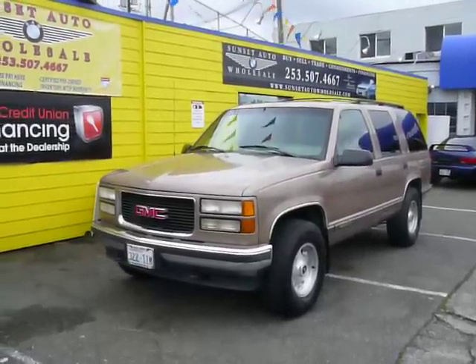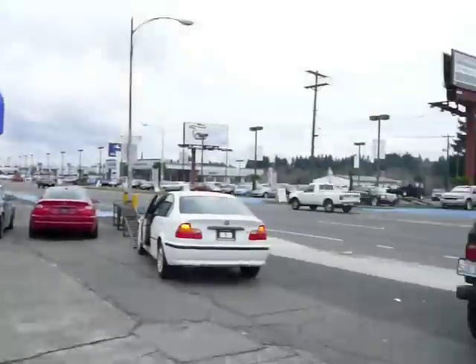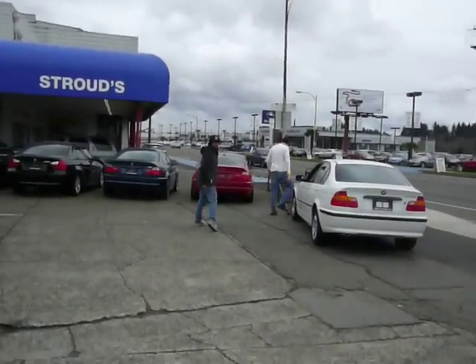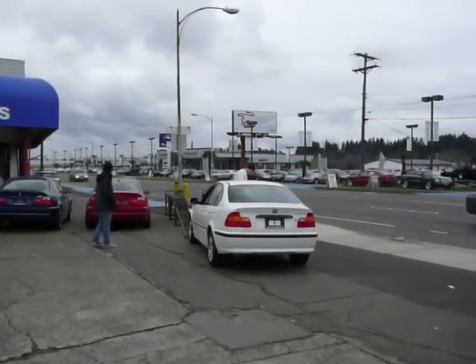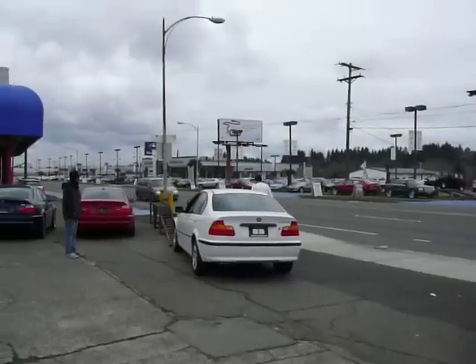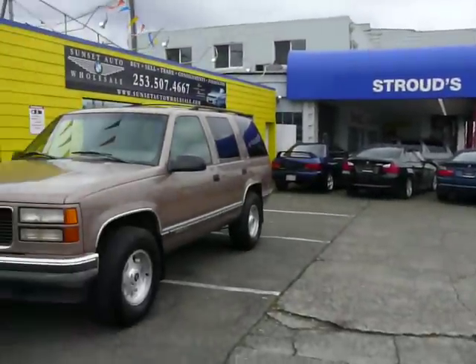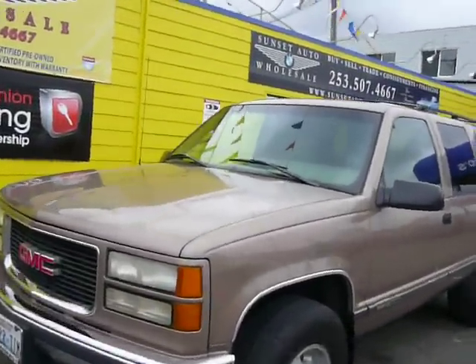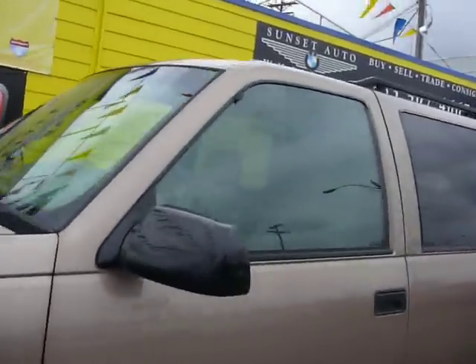What's going on guys? It's Josh here at Sunset Auto Wholesale. What up, I'm Matt — you've got Matt the Quick. Brandon. You've got OCD really bad folks. Today we're looking at a gem of a car: a '96 GMC Yukon Mac Daddy Edition.